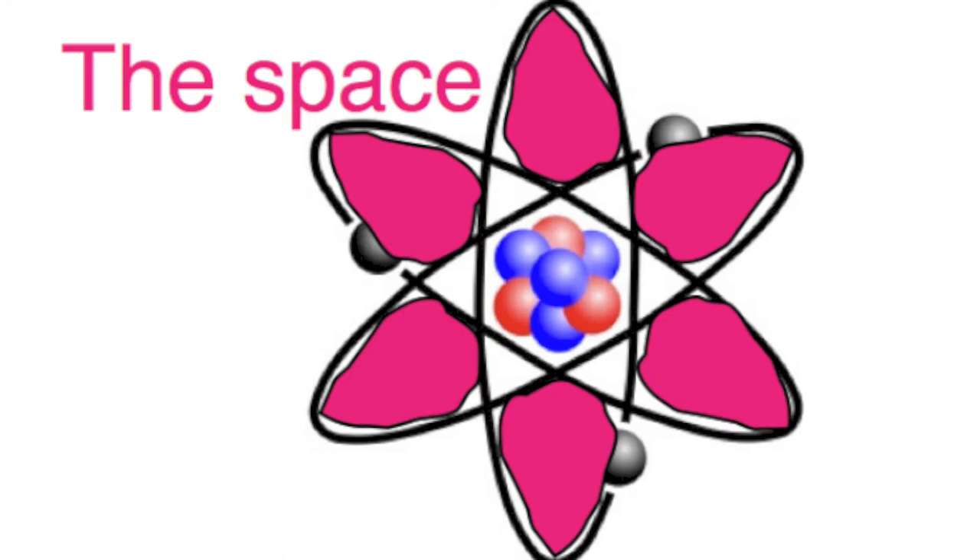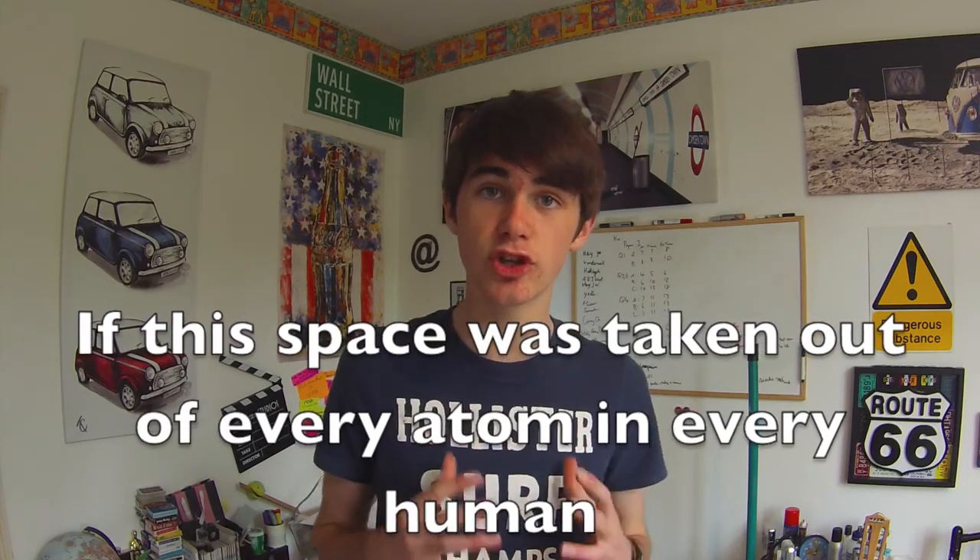So if the nucleus takes up a trillionth of the atom's volume, and electrons are tiny, where's the other 99.9% of the volume coming from? If you imagine the nucleus of the atom as the sun, and the electrons as planets orbiting it, 99.9% of the volume is the space between the nucleus and the electrons. To make that more visually feasible: if the atom's nucleus was the size of a basketball, the electrons would be zipping around several miles away. So if all that space were taken out of every atom in every human's body, all 7 billion of us could fit inside something the size of an apple.